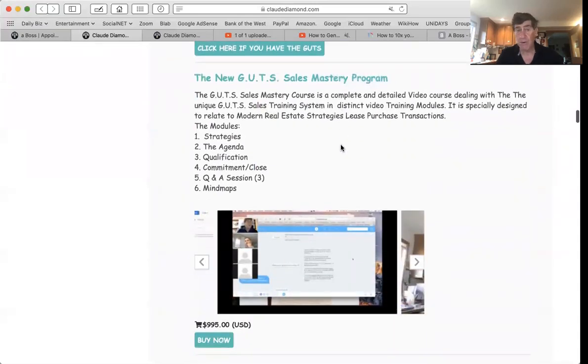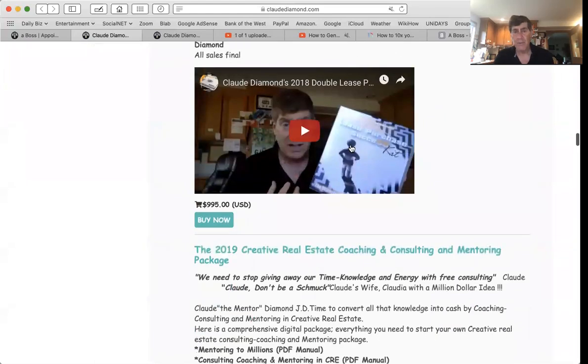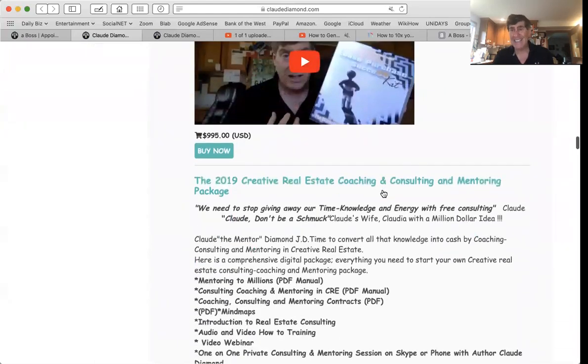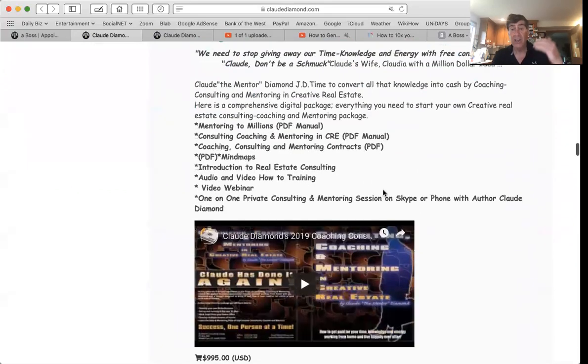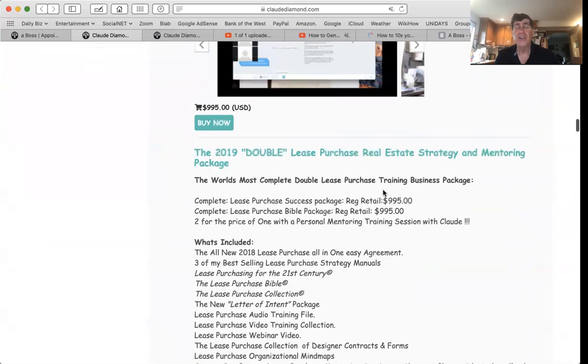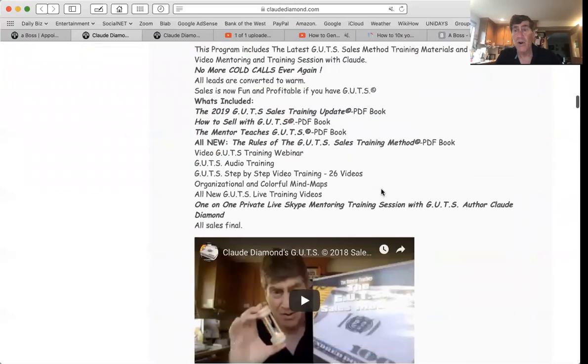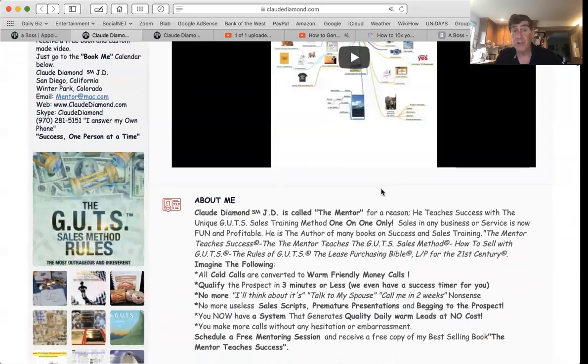You can sell all your packages and programs. Here's my gut sales mastery program — this is brand new, this is a webinar I did. Here's a double lease purchase package, this is all my lease purchase package. I just want to show you how easy it is to set up your own sales page, your own little storefront, and it's all on one page. No more navigation, no more unlimited scrolling. It's all here. It's simple and it does exactly what you want it to do.